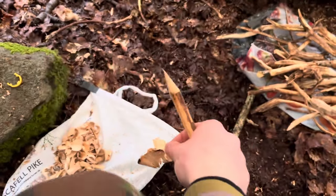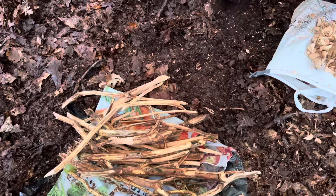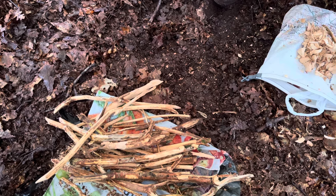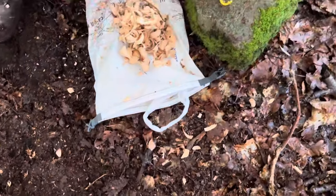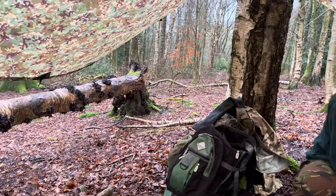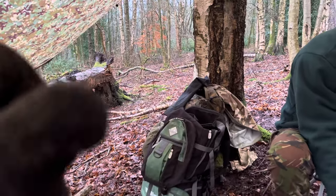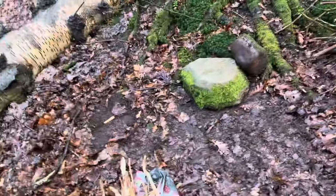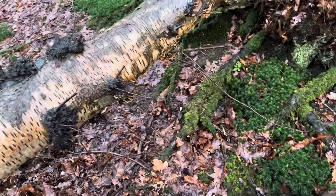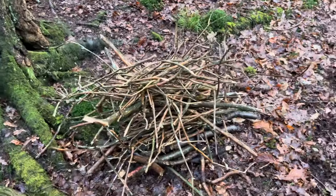We've been skinning these sticks now for about half an hour and managed to get a decent pile of wood chips going. We're thinking about getting the fire started underneath that log just there, or maybe on the other side of it because there's a house just over there. Here we have our big pile of wet wood. The plan is to use a cotton ball with vaseline to get the main flame, add that on, and hopefully that will be enough to dry it out.